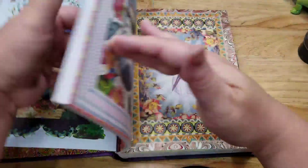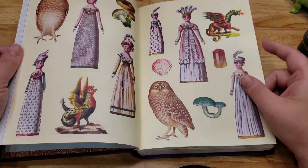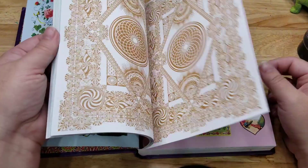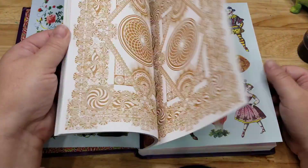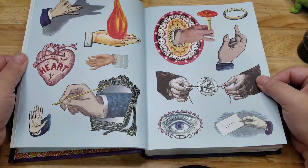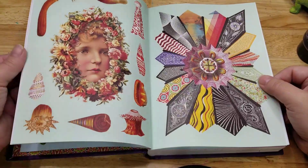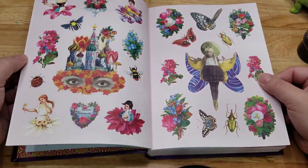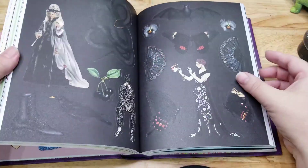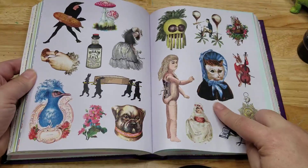This one is gorgeous and, like the others, absolutely amazing. The illustrations are just gorgeous. They are fantastic for collages, art journals, greeting cards, scrapbooks — whatever you want to do, any project. These stickers are perfect for it. Oh, look at this page — it's gorgeous!